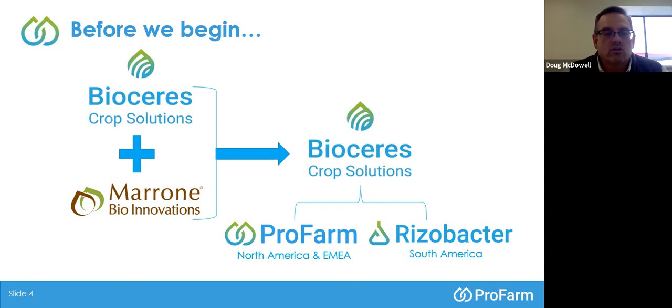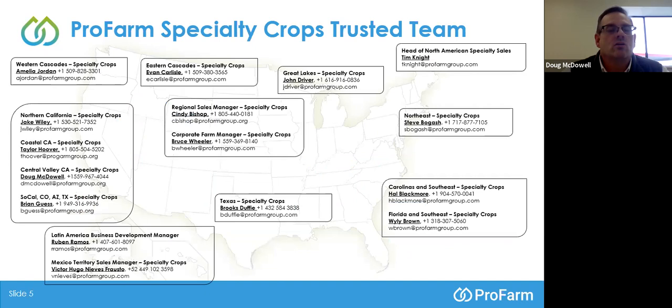As far as territory sales managers, we're located in all the major growing regions of the U.S. We have four territory managers in California alone, along with Bruce Wheeler, who's our new corporate farm manager.